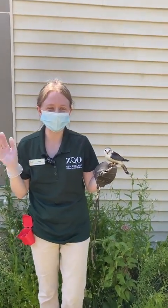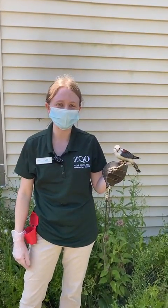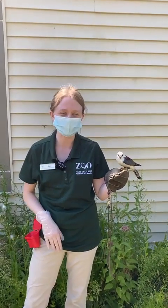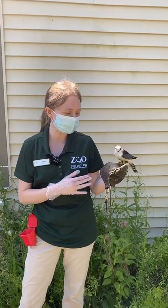Hi everybody! Thanks for joining us for another Facebook Live here at Franklin Park Zoo. My name is Amy. I'm one of the animal ambassador specialists here at the zoo, and I have a very special guest with me today.